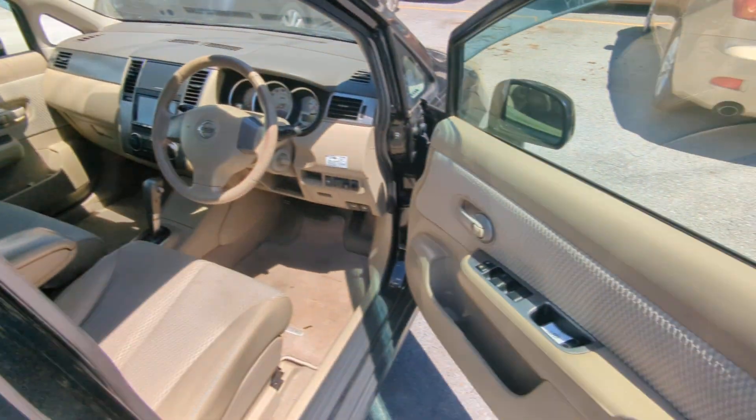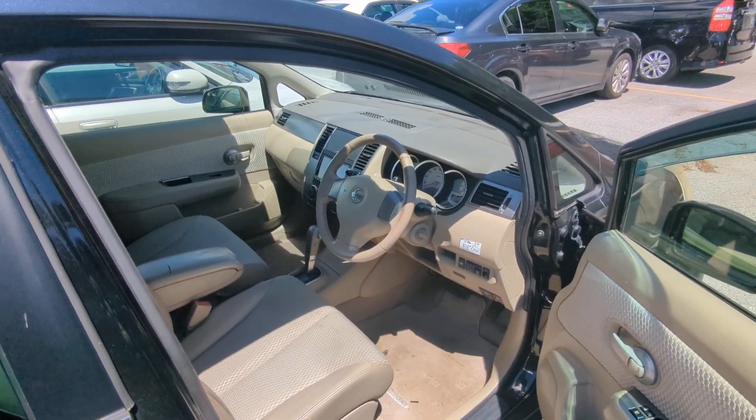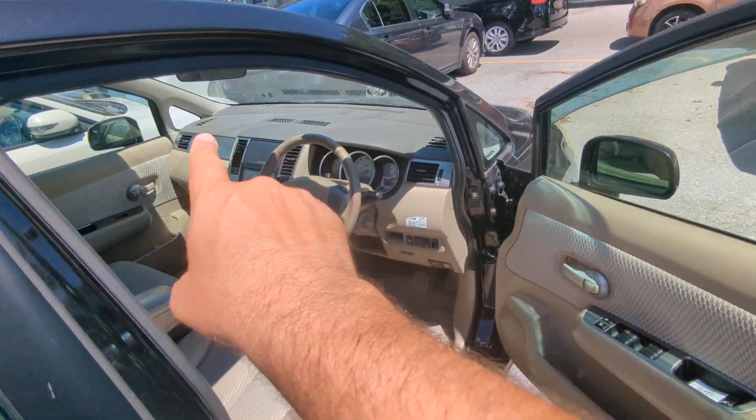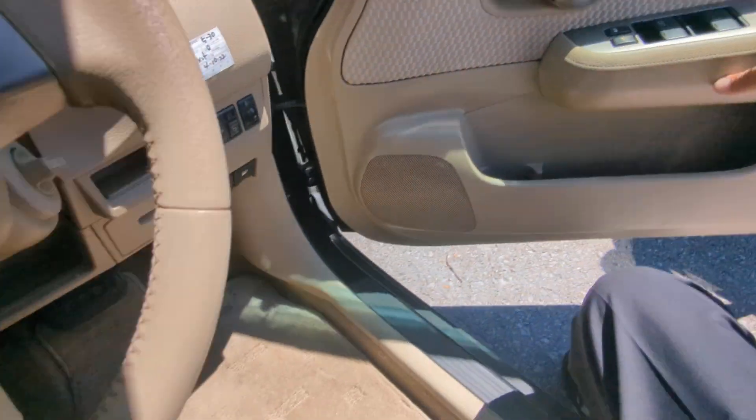Before we go inside, I always like to show you the rain guards. Rain guards will allow you to roll your windows down a little bit — if it rains, it's not going to get wet inside. More importantly, it gives you cross ventilation to get that extremely hot air out. Always get yourself a good windshield visor as well.